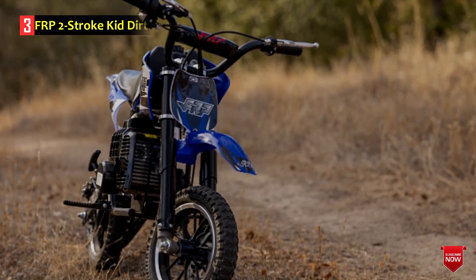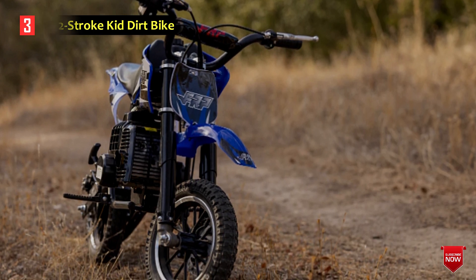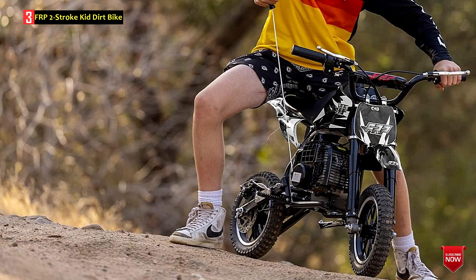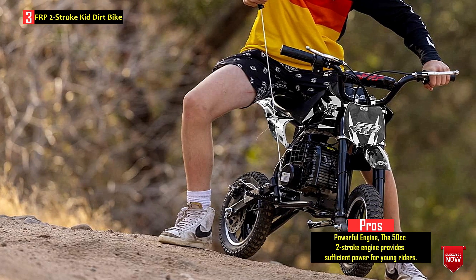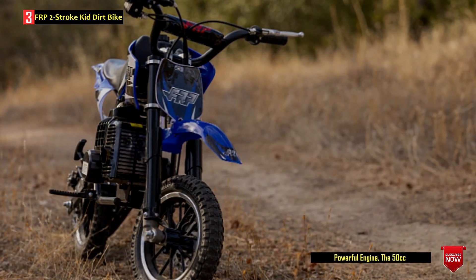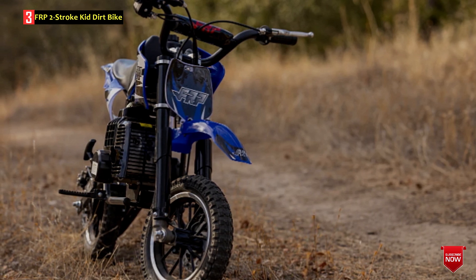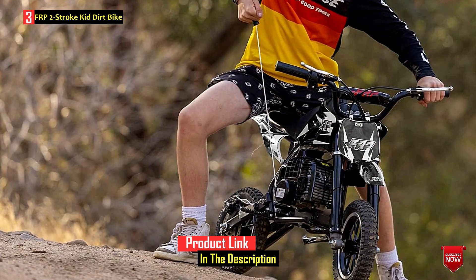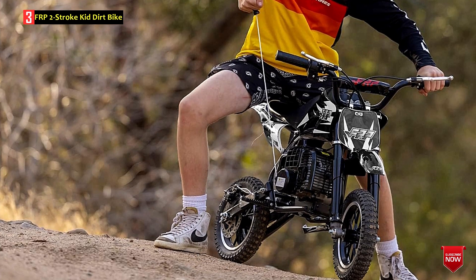Number 3: FRP 2-Stroke Kid Dirt Bike. The FRPDB 150cc 2-Stroke Kid Dirt Bike is designed as a beginner-friendly, kid-sized dirt bike that provides a thrilling and safe off-road riding experience. It is EPA-approved, ensuring compliance with environmental regulations. The bike is built with a solid and sturdy metal tube-steel frame, offering extra stability for young riders. It features front and rear dual-disc brakes to provide fast and smooth stopping power. The 50cc 2-stroke engine delivers 1.7 horsepower and is equipped with a fully automatic chain-drive transmission system, making it easy for kids to handle.